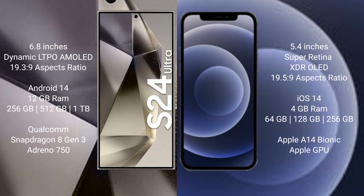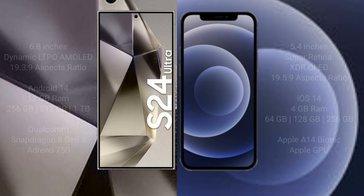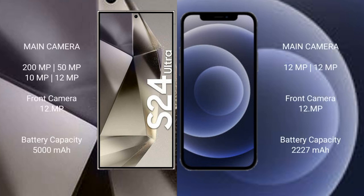The Samsung Galaxy S24 Ultra comes with 12GB RAM and 256GB, 512GB, or 1TB internal storage, with a Qualcomm Snapdragon processor and Adreno GPU. The iPhone 12 Mini comes with 4GB RAM and 64GB, 128GB, or 256GB internal storage, with the Apple A14 Bionic processor and integrated graphics GPU.